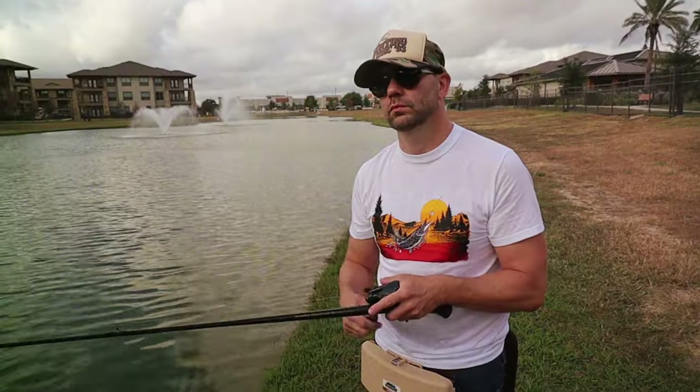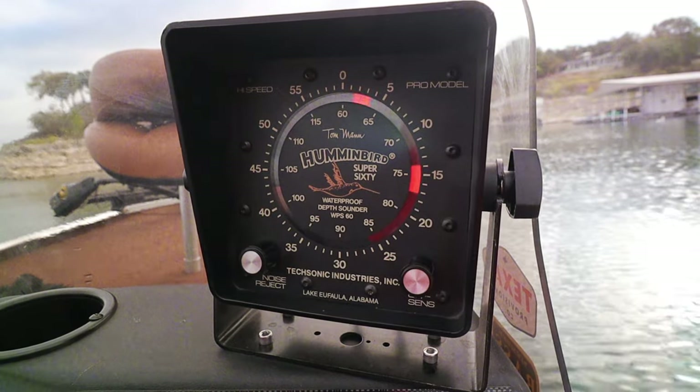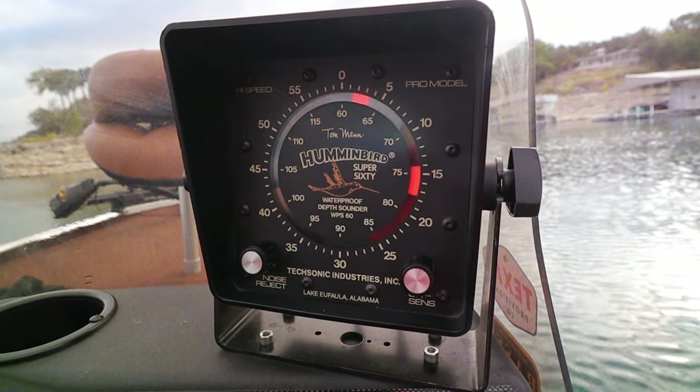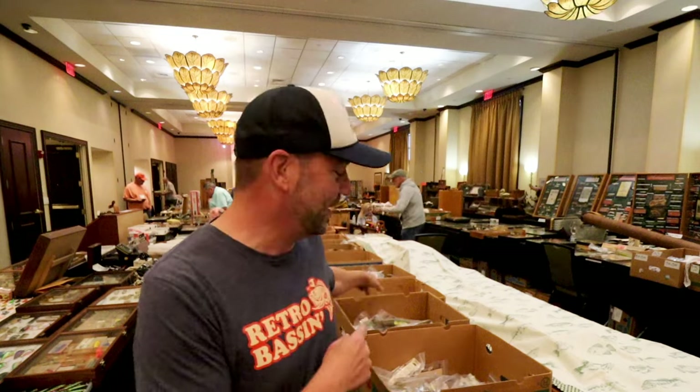Bass boat, making beer cans flow, doing some trespassing. Fishing it old school, this old stuff rules. Welcome to Retro Bassin. We are at the Savannah Southern Classic here in Savannah, Georgia, doing a little interviewing, doing a little lore collecting. Right now I've got about a dozen or more bins of some really well-priced old school gold to go through. Follow along as we hit these bins and see what kind of fishing lore treasures we can find. Stick around.